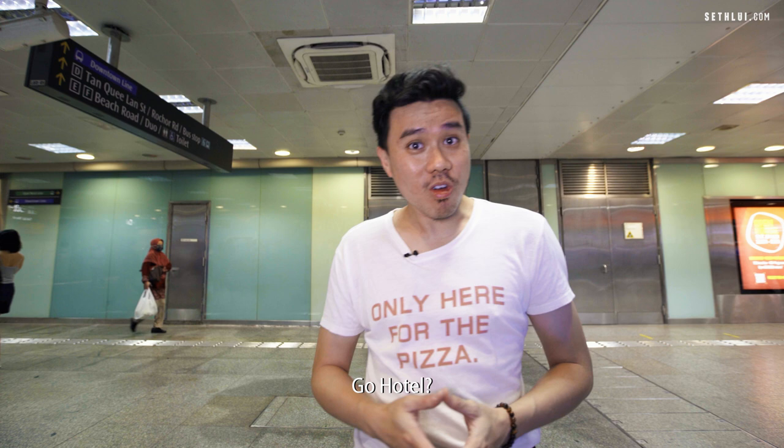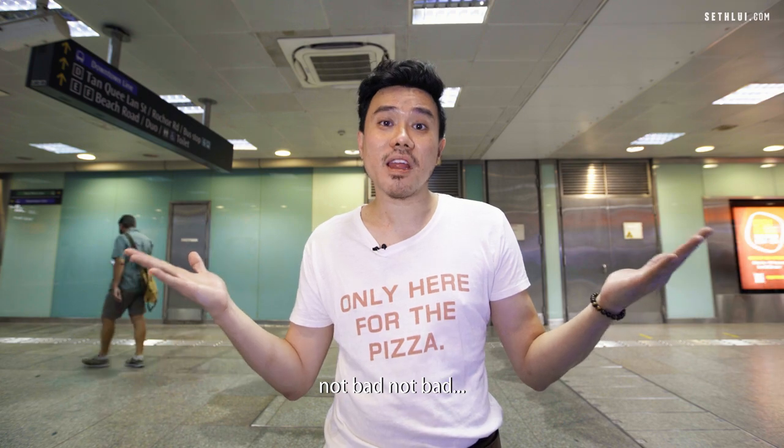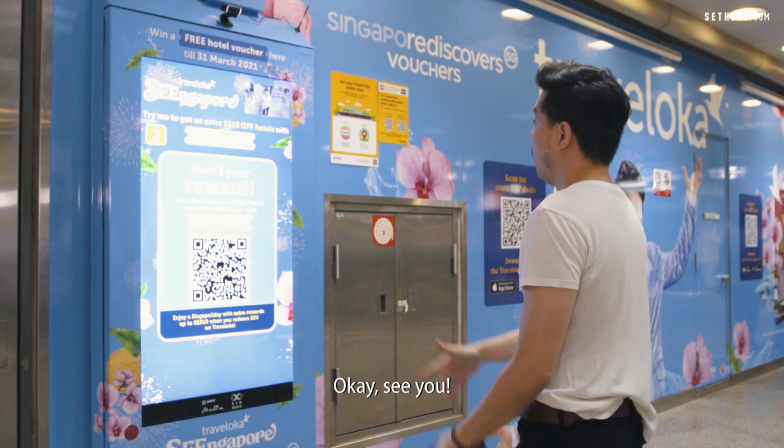Hotel, got discount, three shots — not bad! Deal, deal, deal.